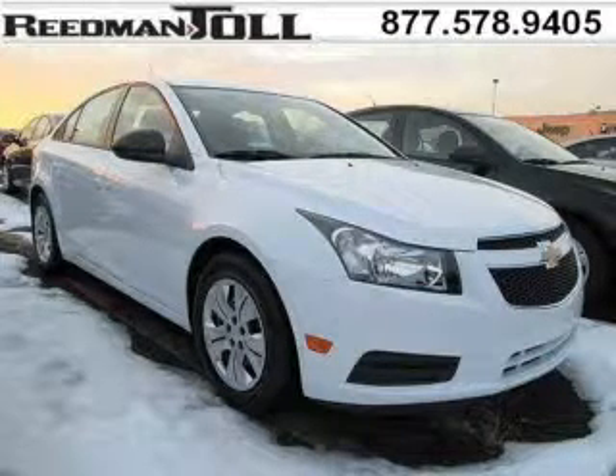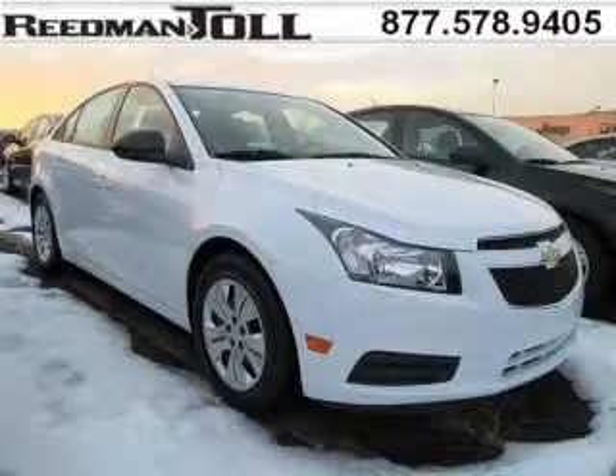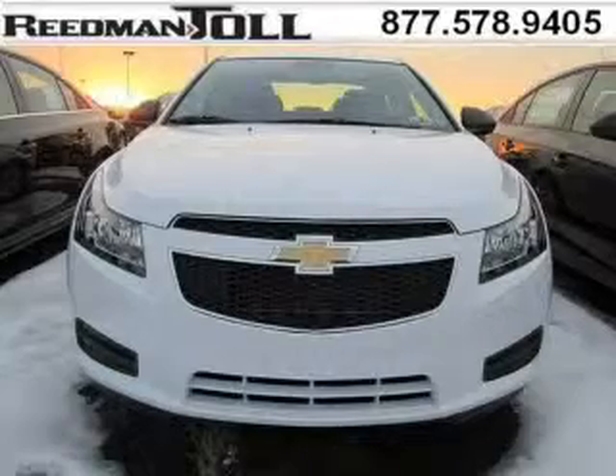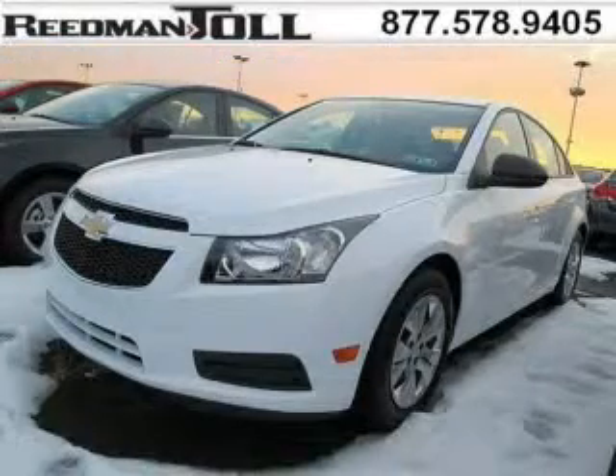Do you want to stretch your purchasing power? Well, take a look at this outstanding 2014 Chevy Cruze. This Cruze would look so much better with you behind the wheel instead of sitting on our lot. And with climate control, automatic transmission, it's bound to sell fast. The airbags and Dolby stereo only makes it more attractive.